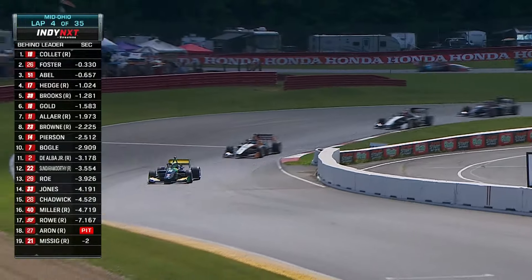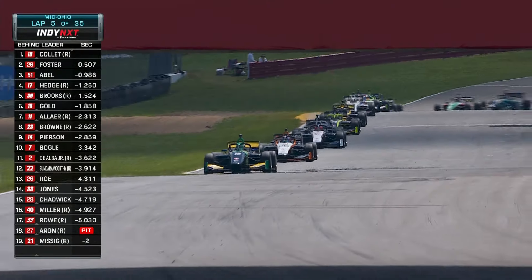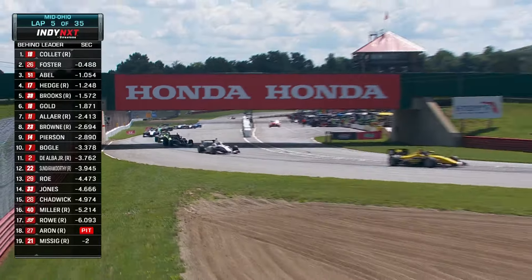We are ready to go again from Mid-Ohio. Kyle Collette looking for win number one gets a great jump. Louie Foster behind him. Abel. Hedge is right behind Abel, going to maybe have a little look coming into the keyhole.